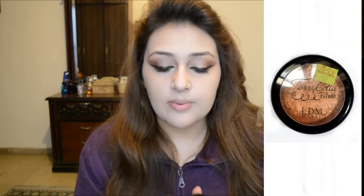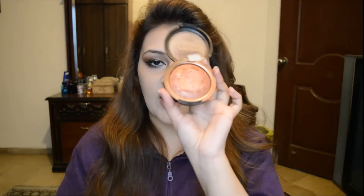I'm using this LDM brand bronzer. It's actually a brown blush, but I'm going to be using it as a bronzer. It's a shimmery, luminizer kind of bronzer.